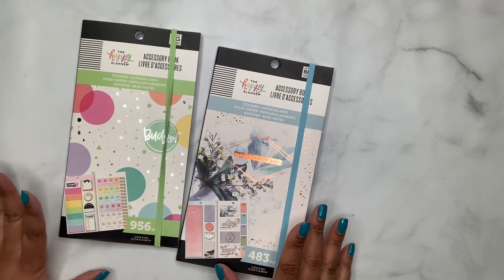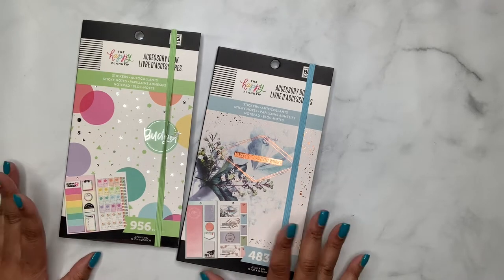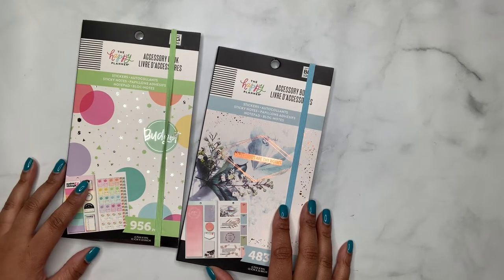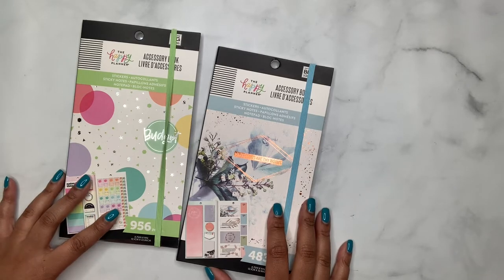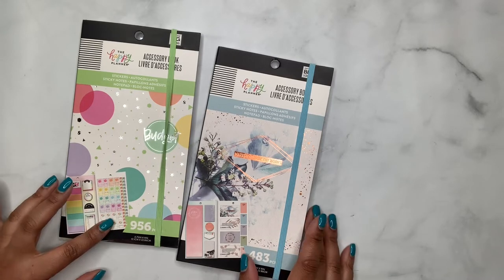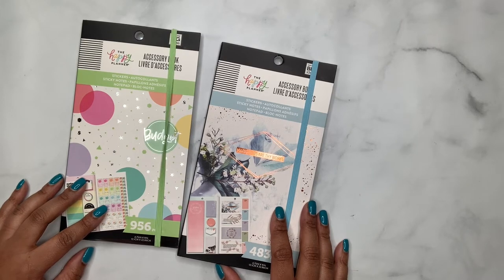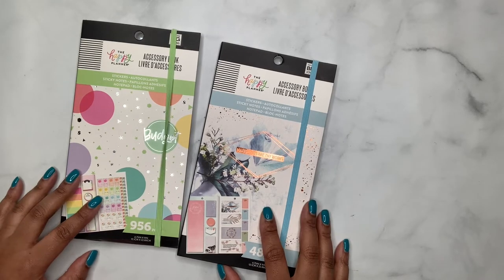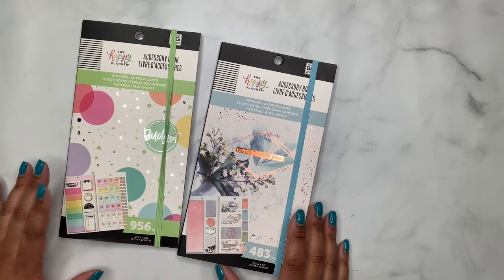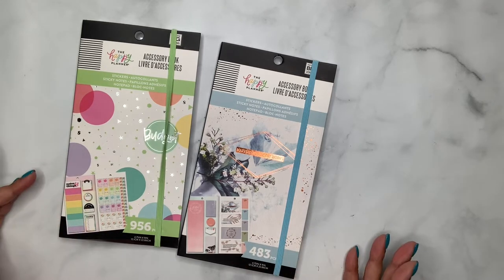They had this one, the budget one, fitness, and also food. I didn't get the food accessory pack — I got the food sticker book but didn't feel I needed the accessory pack. And the fitness one I didn't get because I'm not working out enough to need a whole separate book. But they are on 40% off right now at Michael's — it's a door buster deal today and tomorrow. So I was like, why not go ahead and get these.